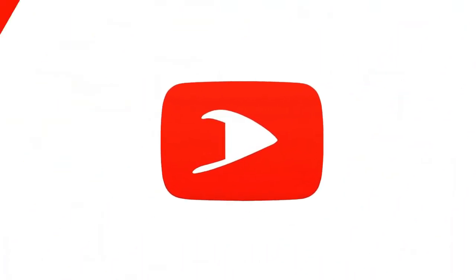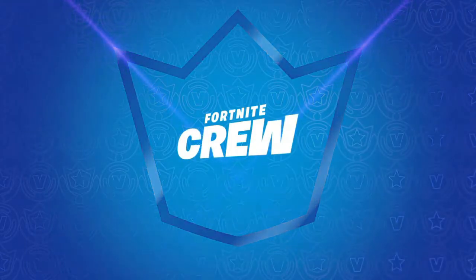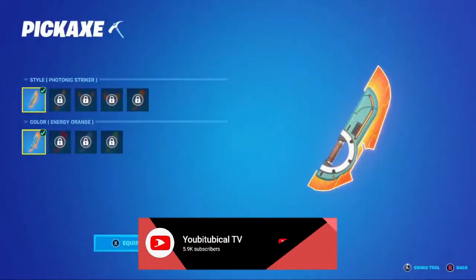What's up, it's Captain Atumbo here and Fortnite is working on a new Fortnite Legacy crew set called the Photonic Legacy.